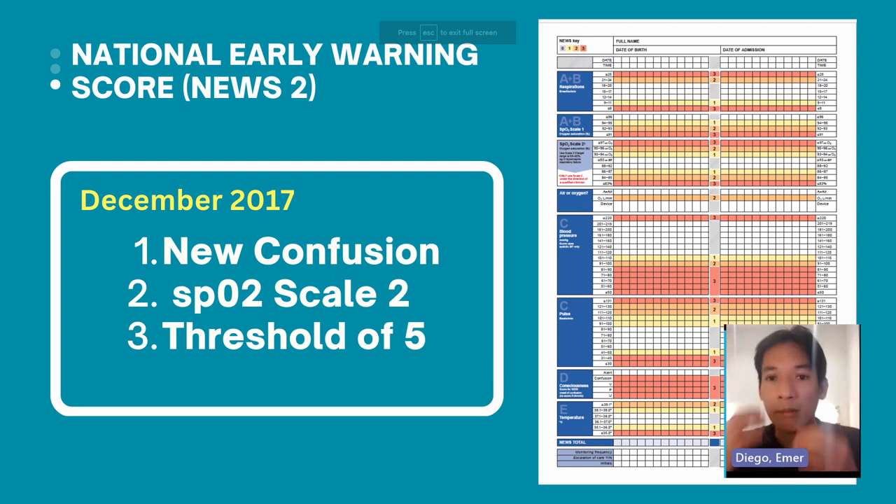Many people ask whether it is NEWS or NEWS2 — both are correct. It is called NEWS2 because it is the second version of the National Early Warning Score. The original was launched in 2012 and updated in December 2017. There are three key changes. Number one is 'new confusion' — on the scoring system, new confusion is now recognized as a powerful parameter and sign of clinical deterioration.